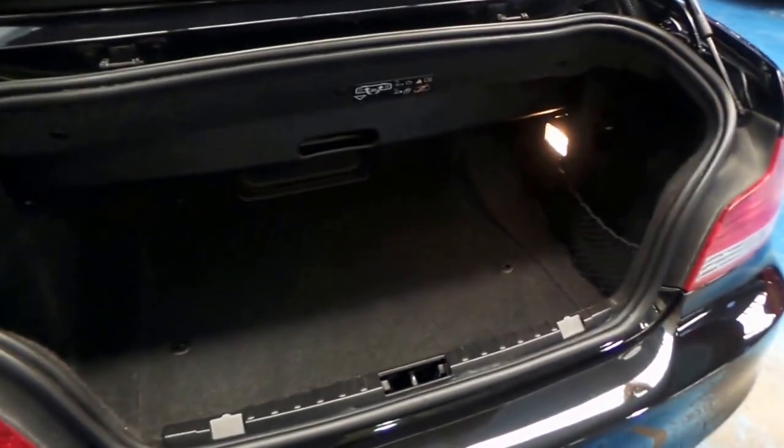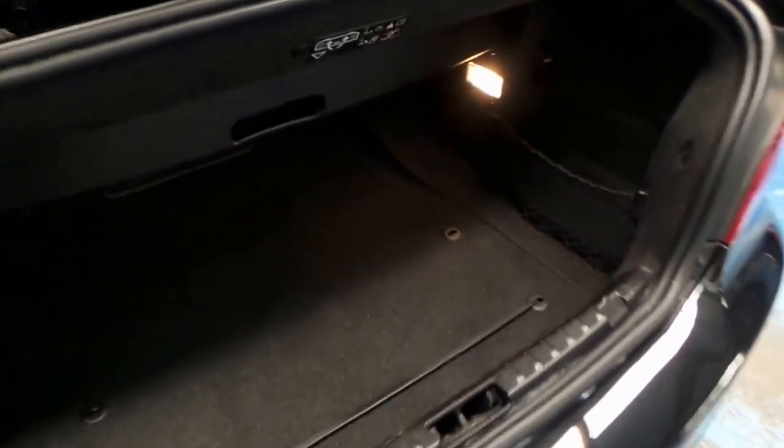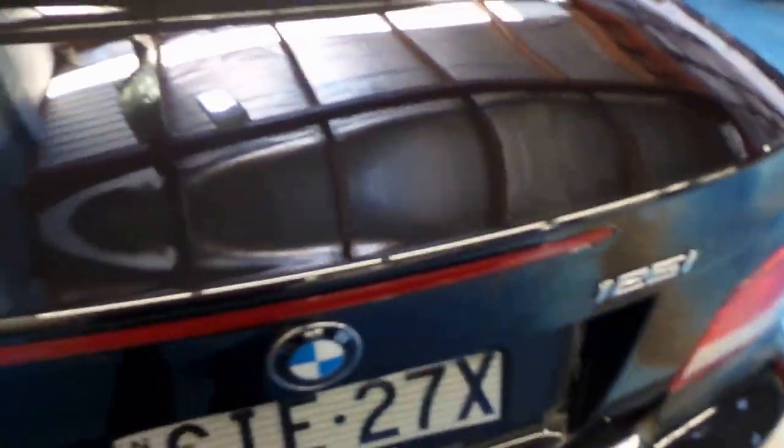Surprisingly, it does have quite a bit of space in the back even with the roof off. I will take the roof off during the video.